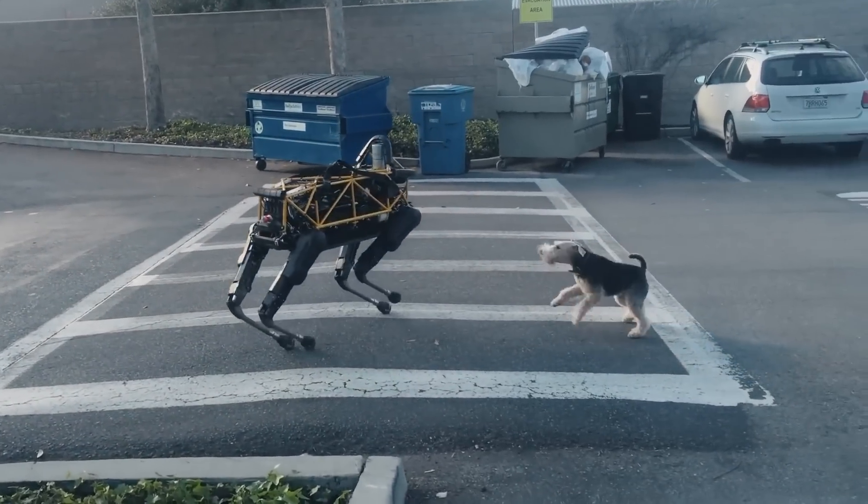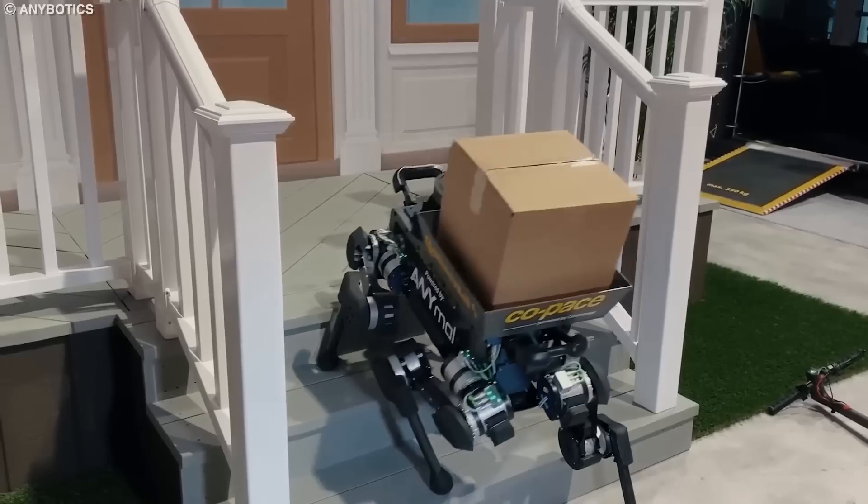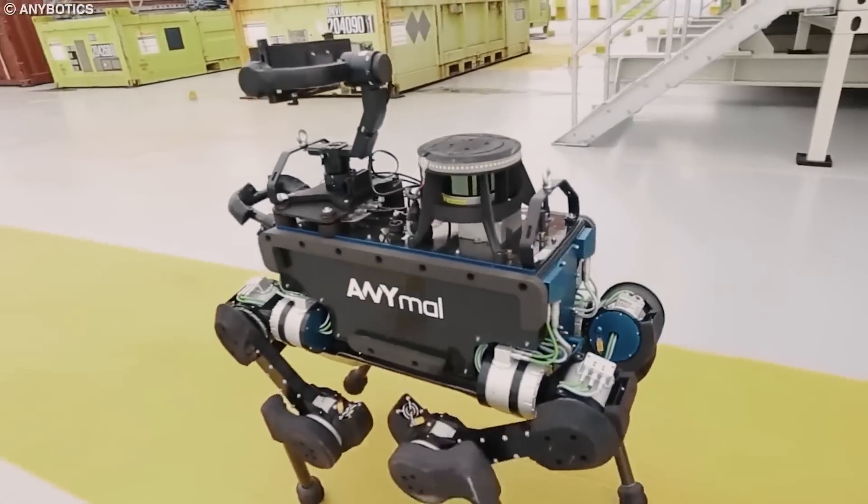From fetching tennis balls to assisting in search and rescue missions, dogs have been our loyal companions for centuries. But what if we told you that man's best friend is getting a futuristic upgrade?